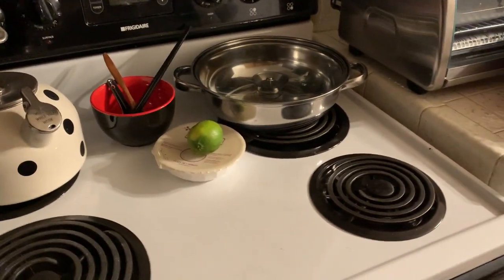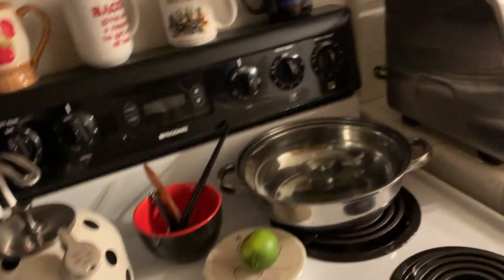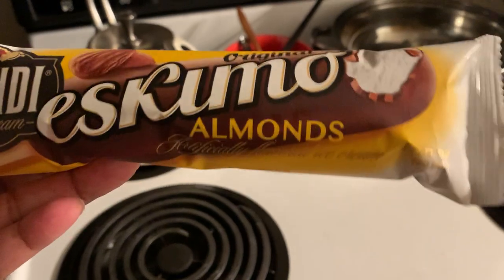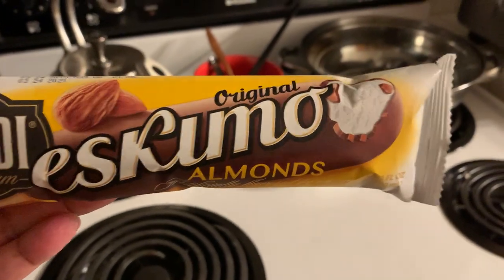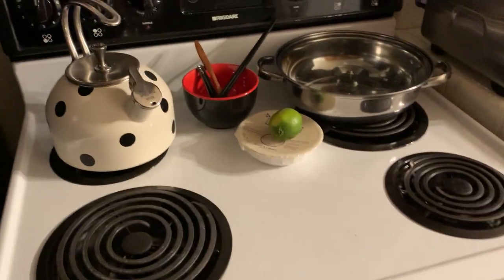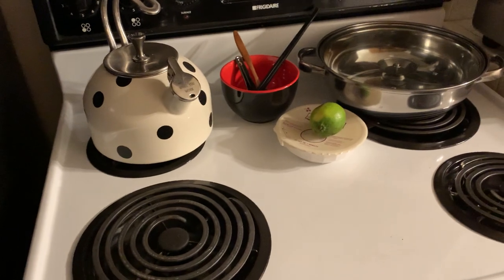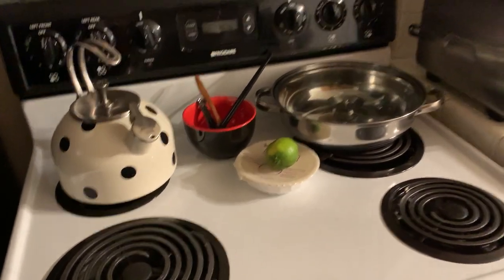Then I found these ice cream bars — this one's vanilla. I also found the same one but the only difference is this one is wrapped in almonds. The other one was plain, this one is wrapped in almonds.